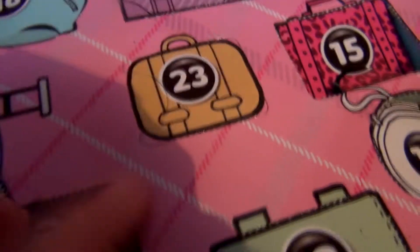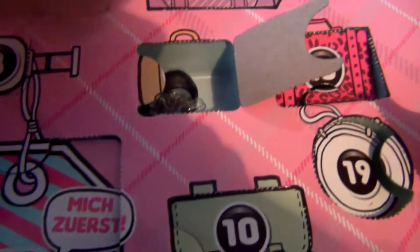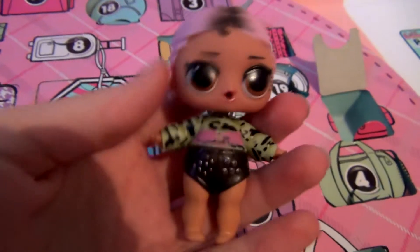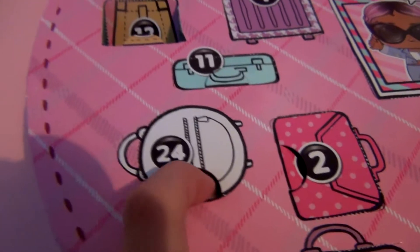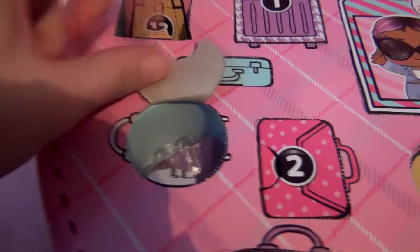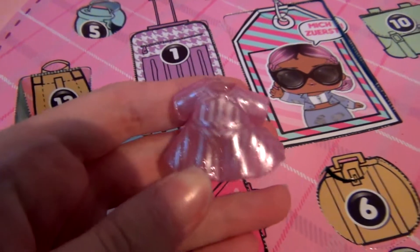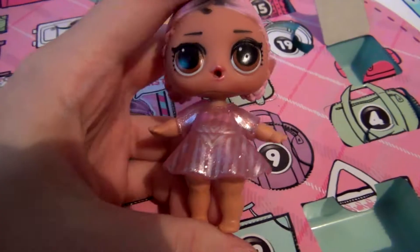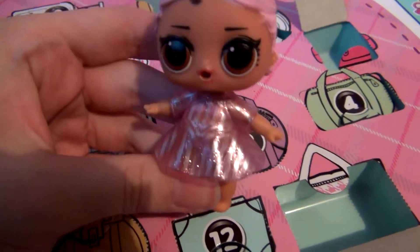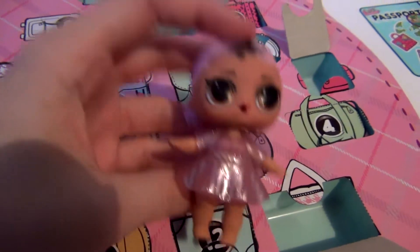Door number twenty-three — second to last, you guys. We have only this and one more surprise left. Let's see what's in here. It's these little pants. Here she is with some black pants. Last door, guys — what do you think is going to be inside? I think it's going to be shoes. Let's see. No! It's a dress! Oh my God, it is so pretty. This is definitely the best for last. Here is her last outfit — it's all pink and glittery, and she just looks like a princess with this dress. It is so cute.